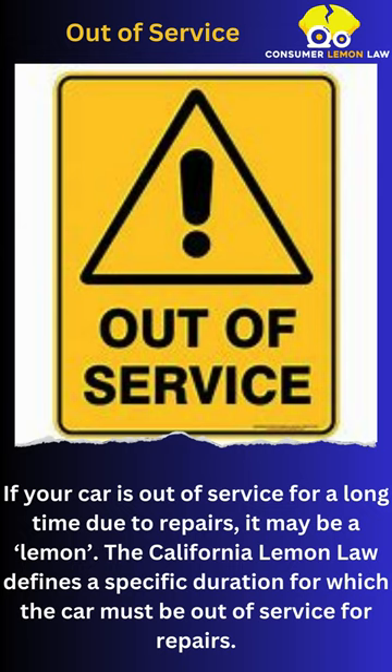If your car is out of service for a long time due to repairs, it may be a lemon. The California Lemon Law defines a specific duration for which the car must be out of service for repairs.